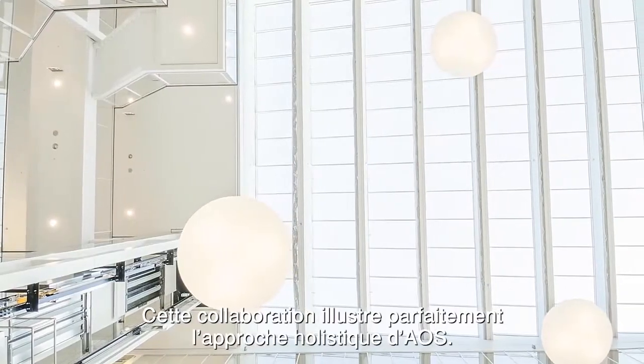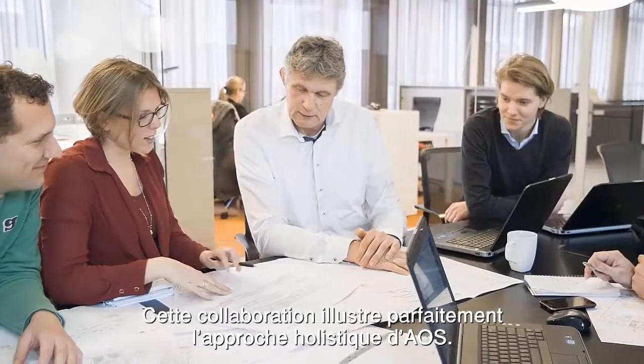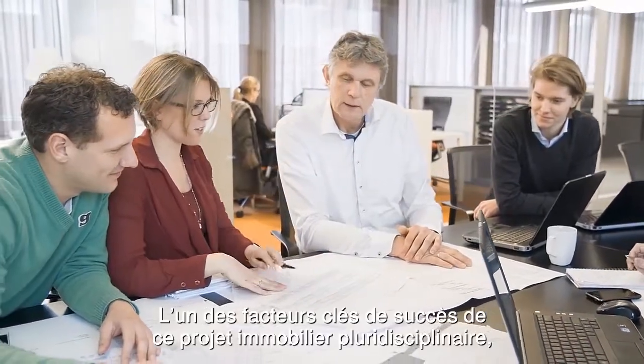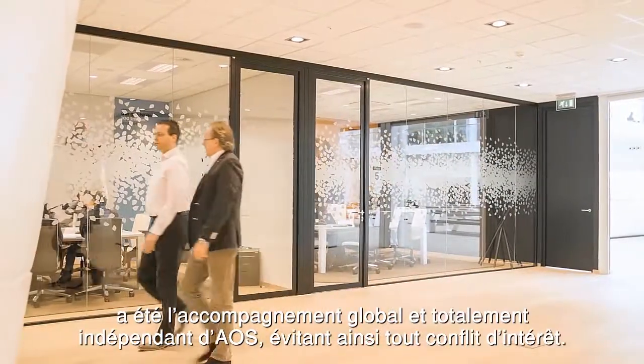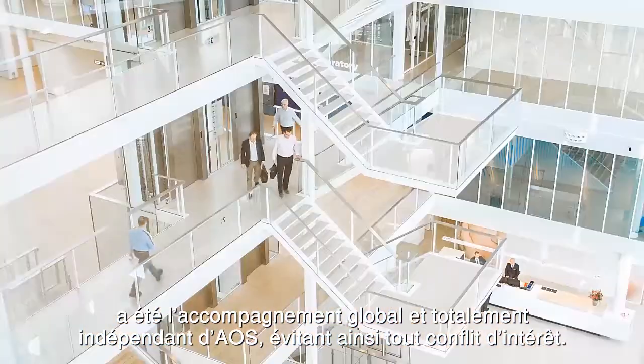The Danone project is one of the best examples of AOS's holistic approach. The crucial success factor for this multi-disciplinary real estate project was the overall and independent advice without any risk of conflict of interest.